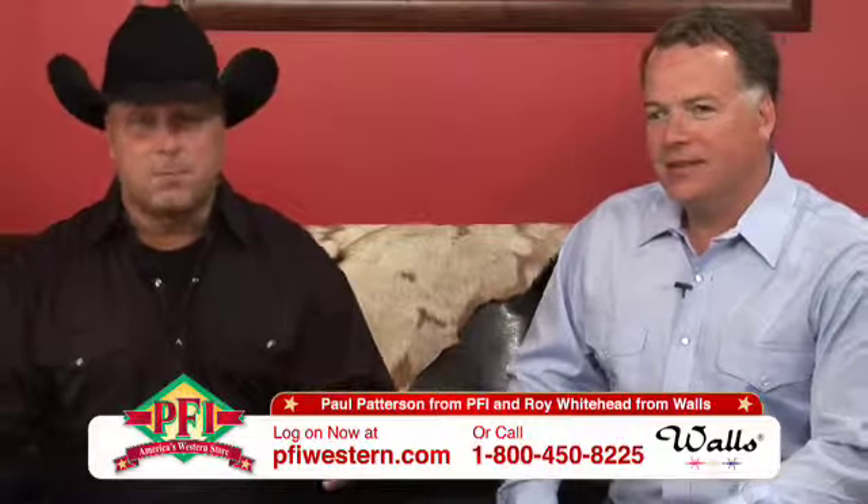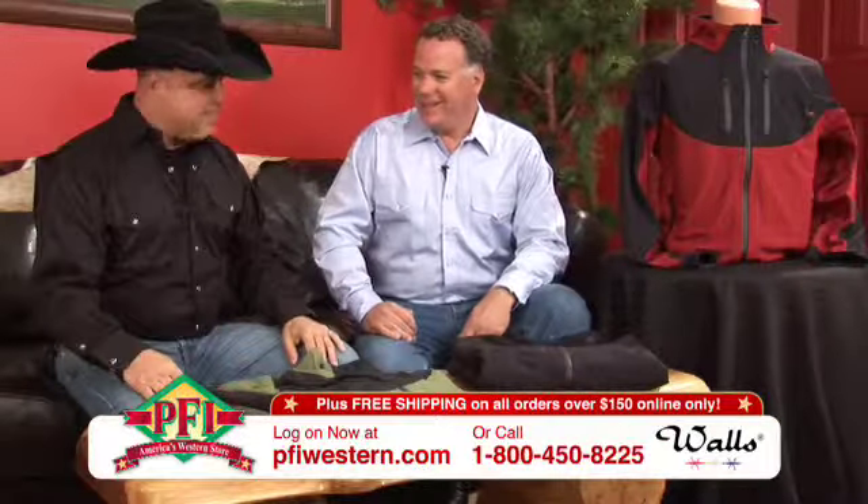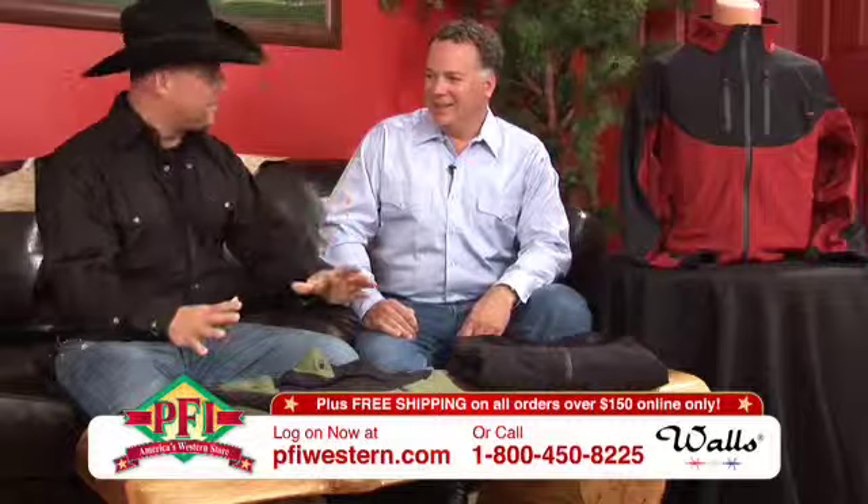Technology isn't exactly something new to the western industry — you've seen it in footwear for years, but now we're going to see it in apparel. Roy Whitehead with Walls is here with us today and we're going to talk about Duck Back. And this is definitely technologically advanced.